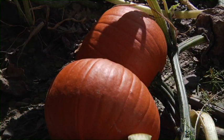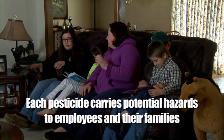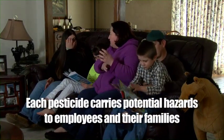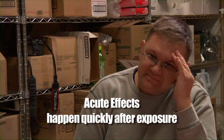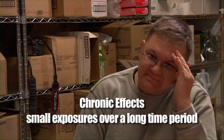Sometimes you can develop sensitivity to pesticides even with low-level exposures. Each pesticide carries potential hazards from exposure for workers, handlers, and their families, especially to children and pregnant women. These hazards can include acute effects, or effects that happen quickly during or after exposure — some examples are dizziness and rashes. Delayed effects are symptoms that may take some time to develop long after an exposure. Chronic effects happen as a result of small exposures over a long time period, perhaps as long as 10 or 20 years, including cancers and birth defects.